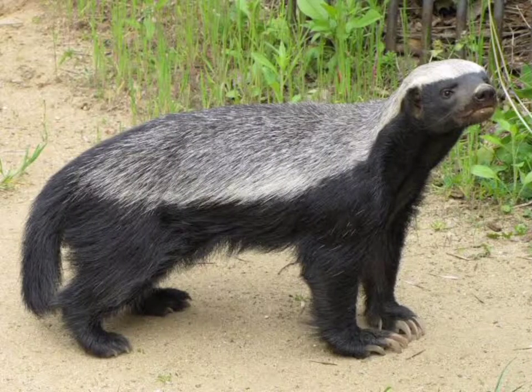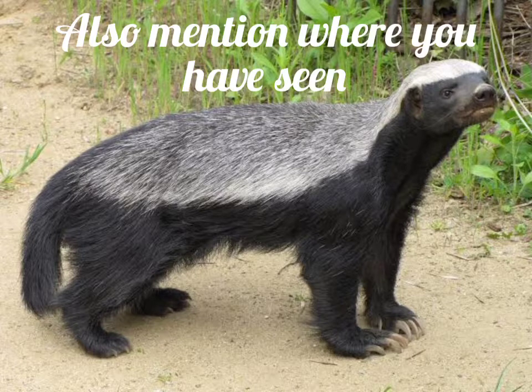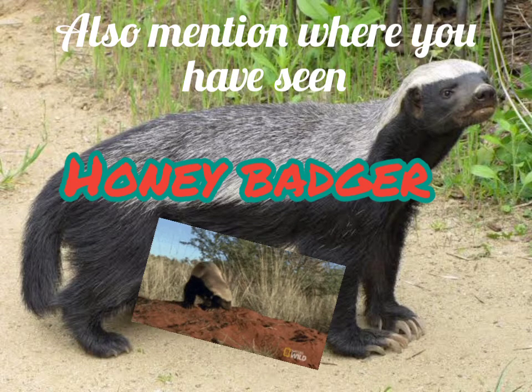Hello guys, today we will talk about the badgers of India. Let's get started. Have you ever seen one of these badgers? If you have, please comment below. Our number one is the honey badger, a large pied badger.